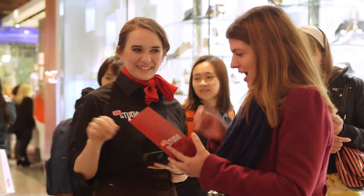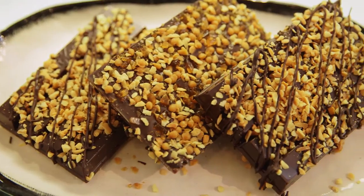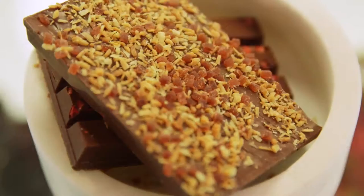The first journey that our customers can take is through our limited edition flavours. There are four each week and they're made fresh daily by our chocolatiers.